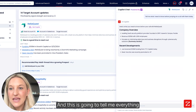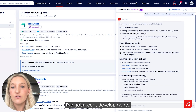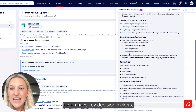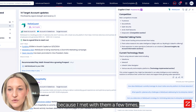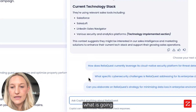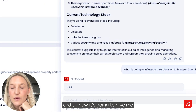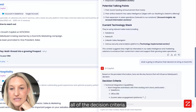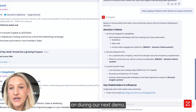And this is going to tell me everything I need to know before jumping on a call with them. I've got the company overview, I've got recent developments, I even have key decision makers. And so if I really want to know — because I've met with them a few times — what's going to influence this call and maybe push them to actually make a decision on ZoomInfo, I ask: what is going to influence their decision to bring on ZoomInfo? I hit enter, and now it's going to give me all of the decision criteria that's going to be helpful for me to know to really touch on during our next demo.